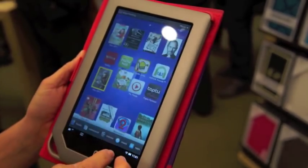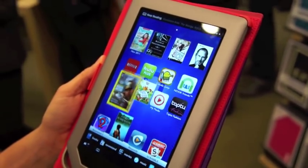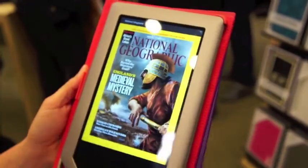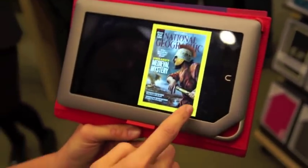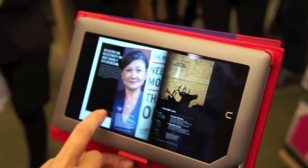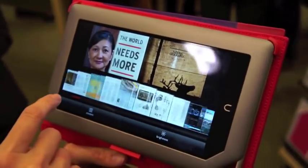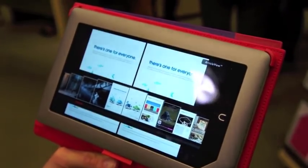Going back into the magazines — here's a National Geographic. We've improved performance of our magazine reader considerably: really quick page turns with great 3D animation. And our scrubber, as we call it — our browser — is super fast and responsive, so you can quickly navigate through the book.